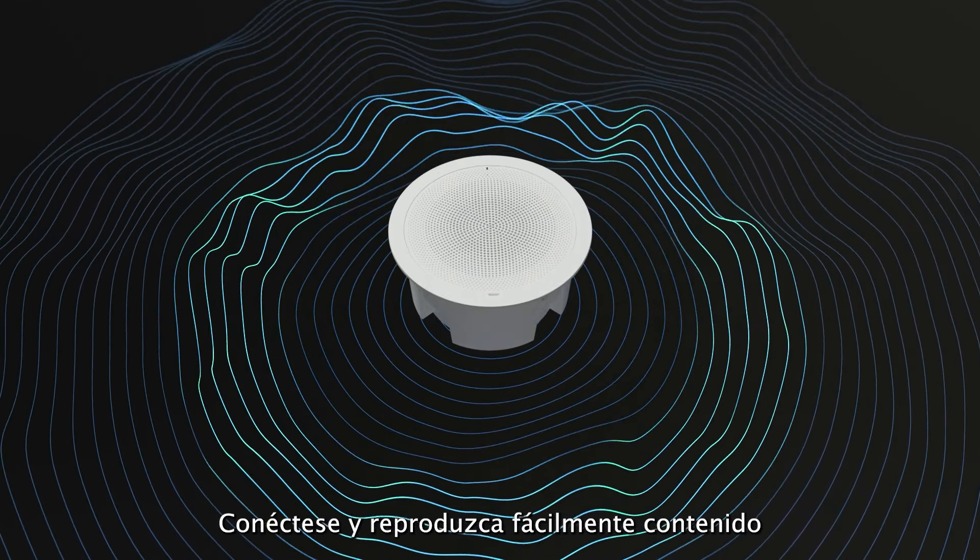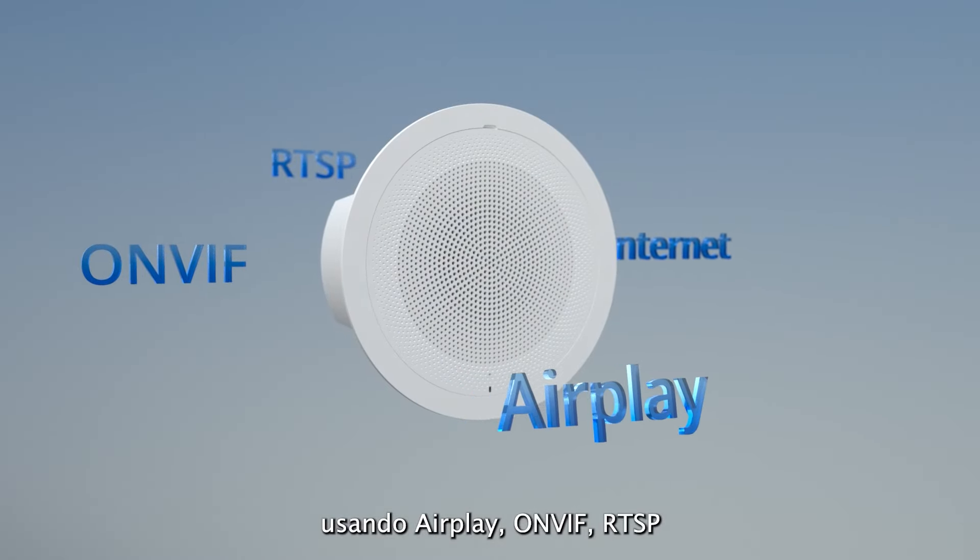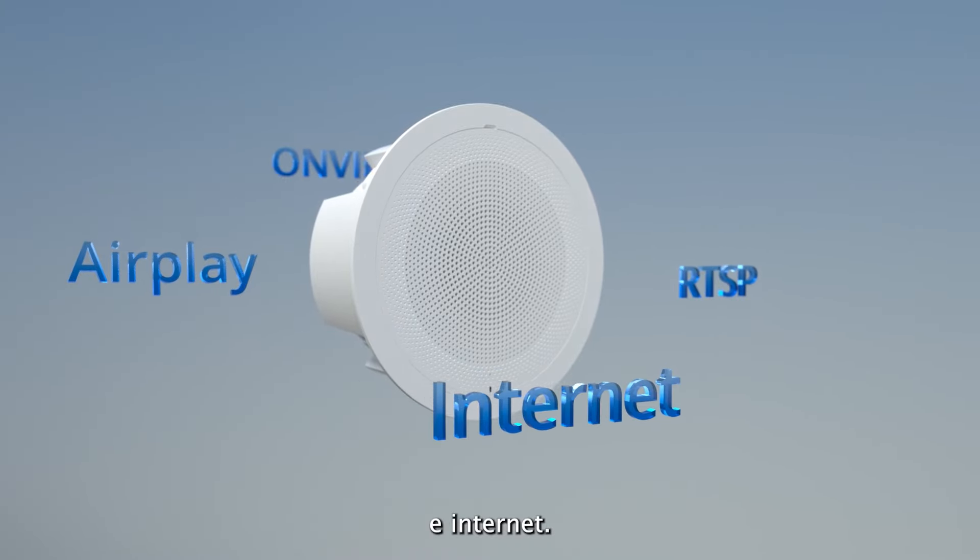Easily connect to and play audio content using AirPlay, OnViv, RTSP, and the Internet.